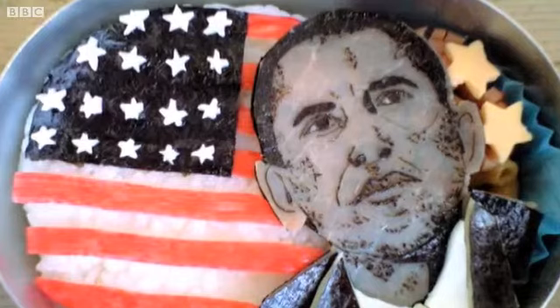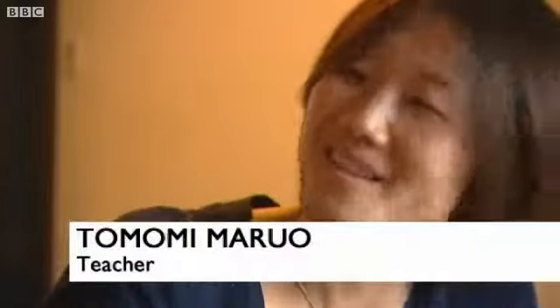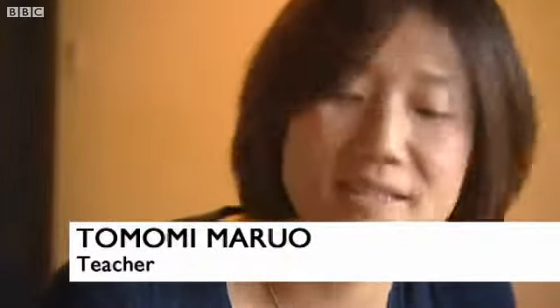And do you do this kind of character bento every day? It's very devoted. It's fun — I enjoy doing it and my kids enjoy it. And how long do you spend making a bento? If you're doing Michael Jackson, how long does that take? People's faces are very difficult, so maybe it takes like two hours.